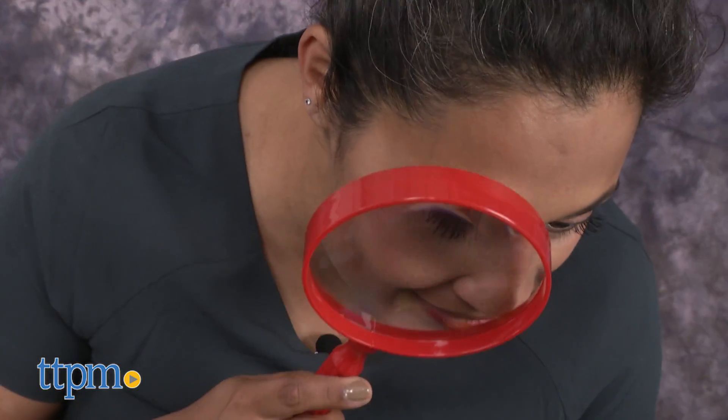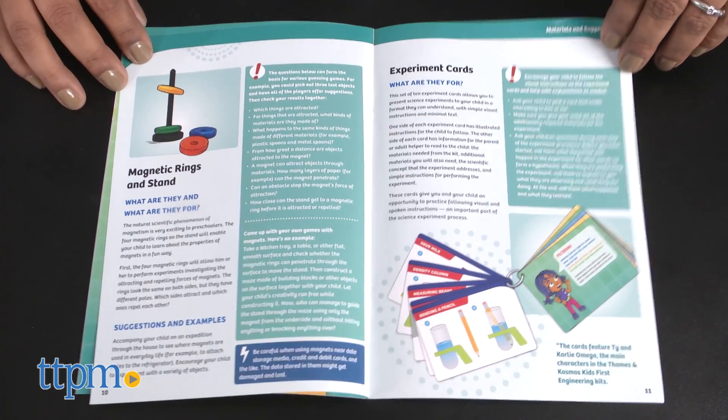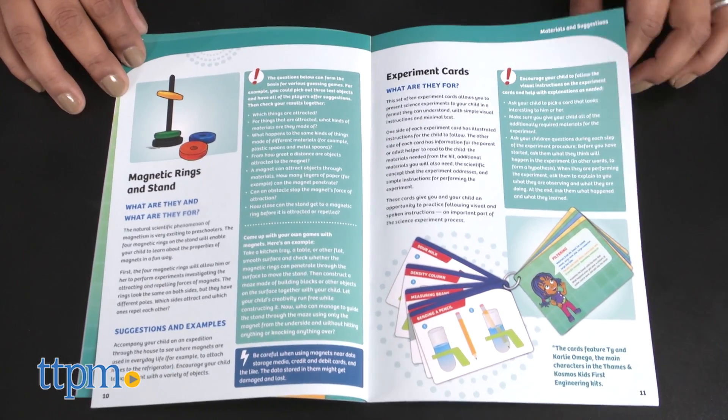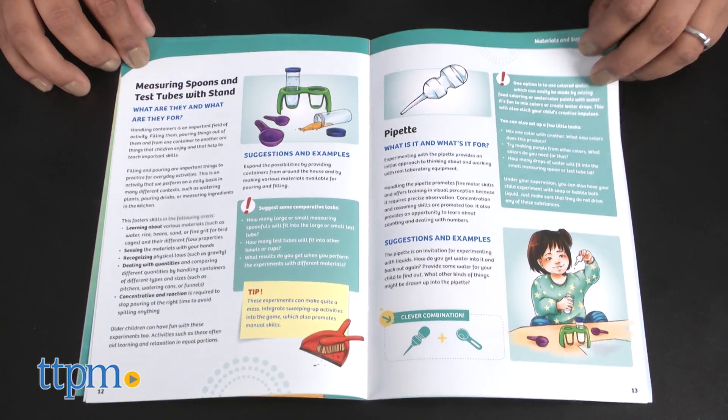The quality of the toys is also great and durable, and the way the experiments are described are very simple and easy to understand, even by the youngest of scientists. The Kids First Science Laboratory is for ages 3 and up, and made by Thames & Cosmos.